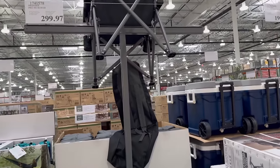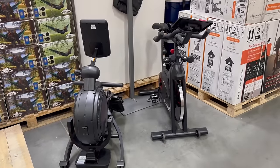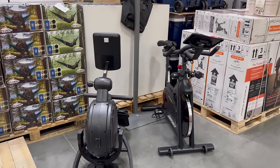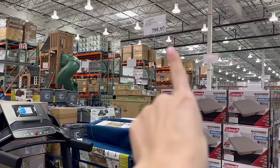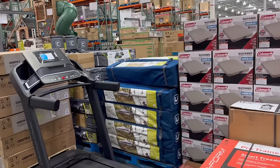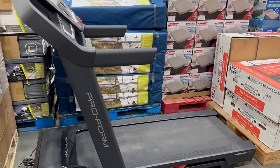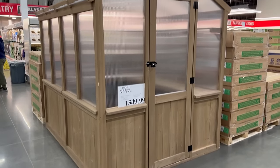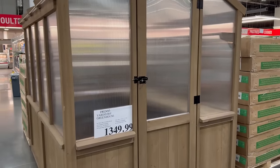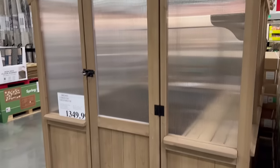Clearance prices — prices ending in 97 — on all of this workout equipment. We should really have our new year's resolutions start at the end of January because everyone who's given up can get all this equipment on clearance for so much less. Their little greenhouses get cuter and cuter every year. This would be so pretty to have outside even though I have a black thumb and I'm not going to plant anything.